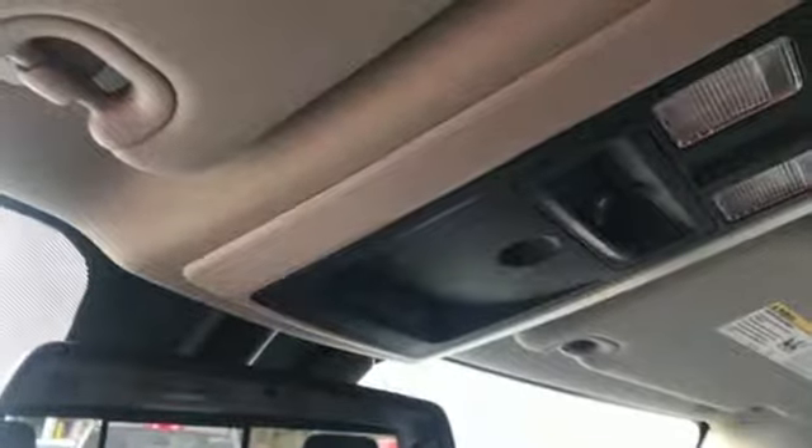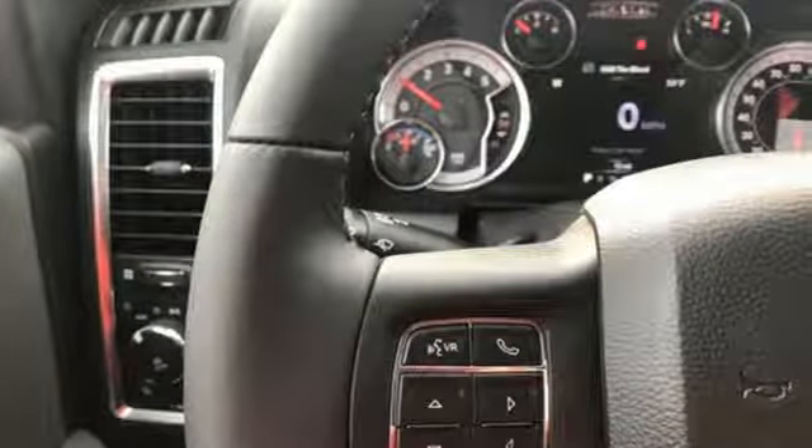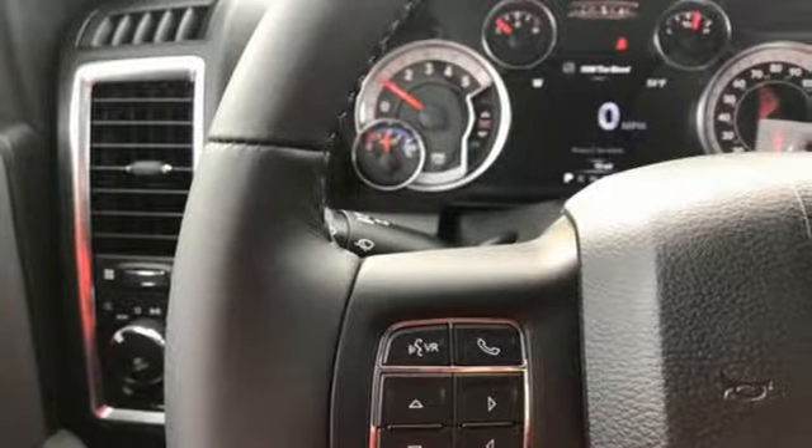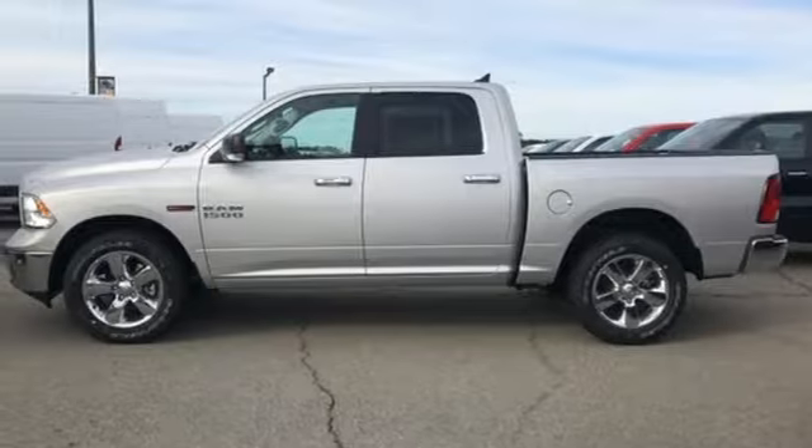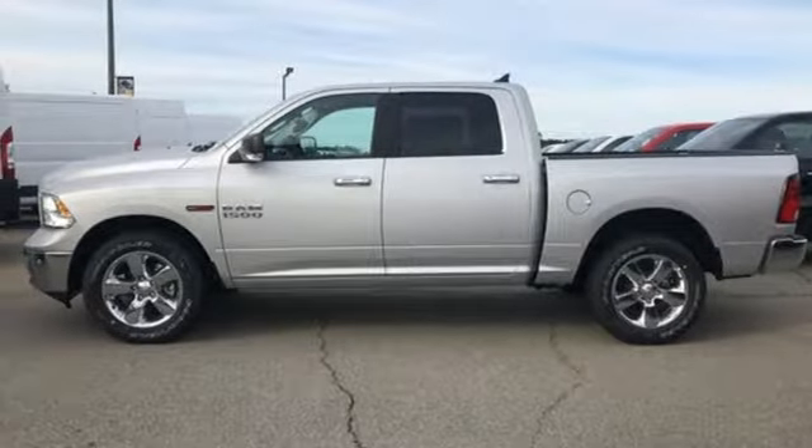Intercooled turbo V6 engine. Electronic shift on the fly. Automatic transmission. Active grill shutters. Streaming audio. Auto dimming mirrors. Dual zone climate control. Aluminum wheels. Heavy duty shocks. Configurable instrument gauges and power heated mirrors.